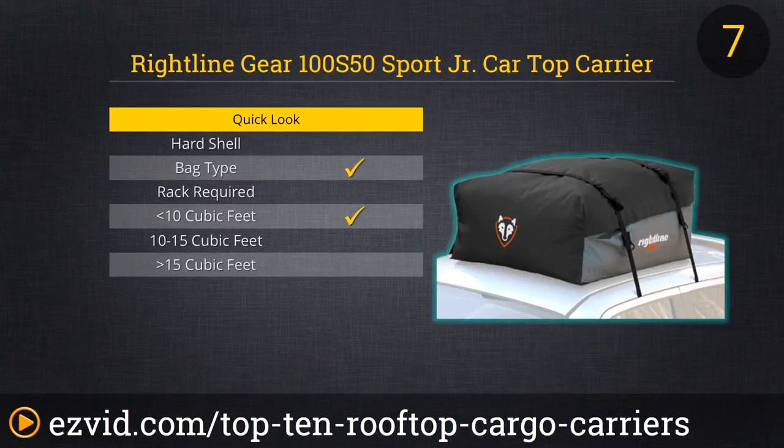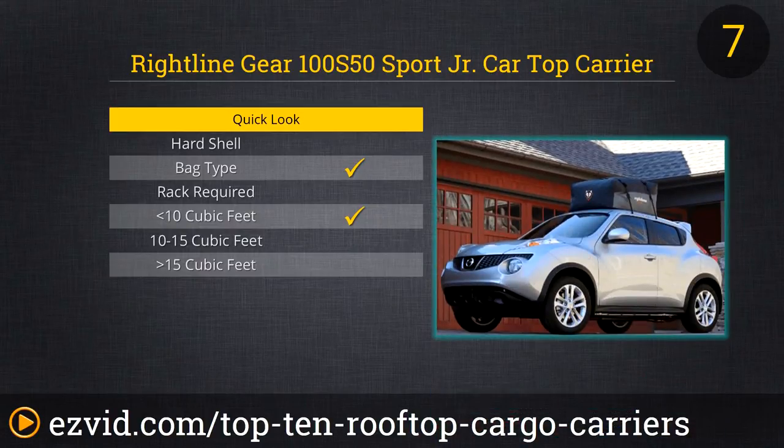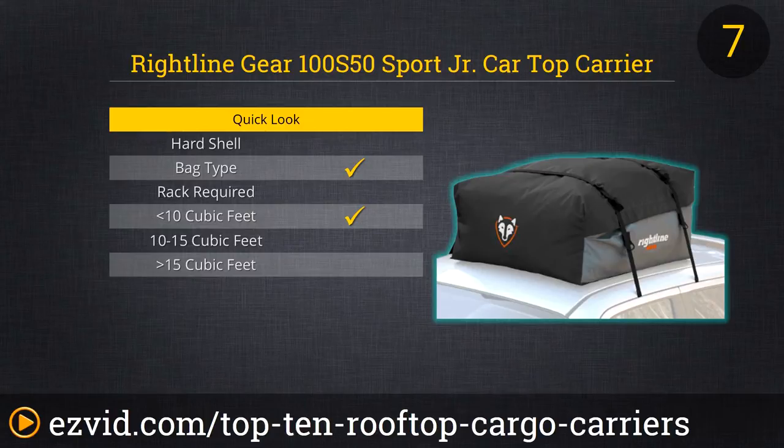So you like the features on Rightline Gear's 18 cubic foot bag, but you're in a compact car? Rightline Gear has you covered with their 9 cubic foot model, which is just the right size for smaller vehicles. Like the larger model, it can also be attached with or without a roof-mounted rack and is completely waterproof. So you can tie it on, fill it up, and hit the road — coming in at only around $80, this model also promises not to break the bank.